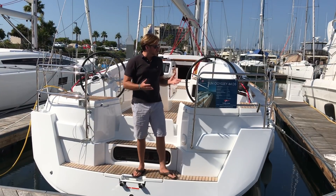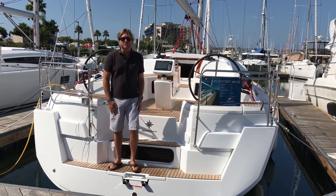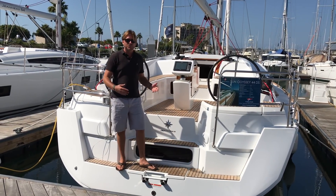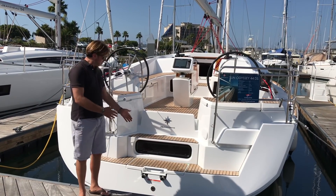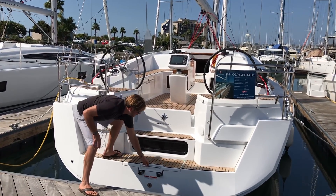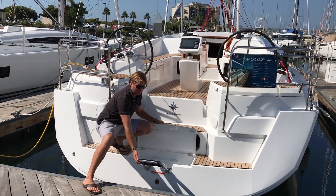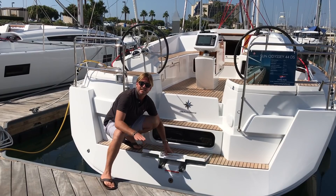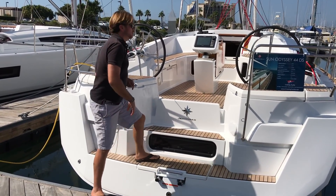Right now we're going to start here at the transom. As you can see, the transom itself is quite nice — it really lends itself to really nice easy access on and off the dock. It also has a nice storage area right here with a four-step ladder that bifolds out, giving you really nice access in and out of the water. We have our swim step shower, hot and cold.